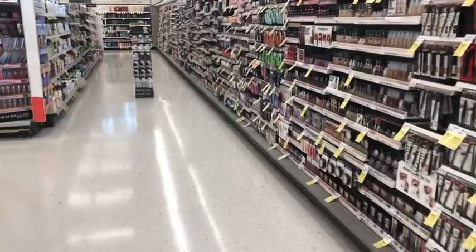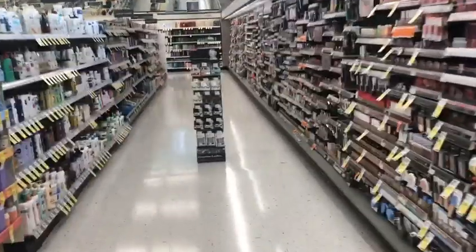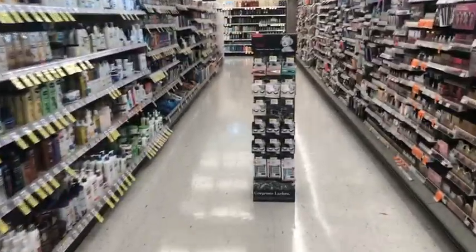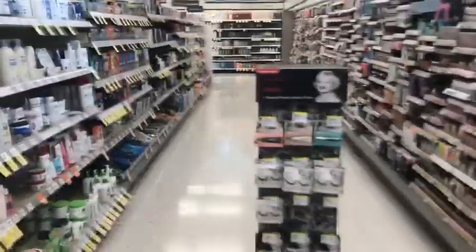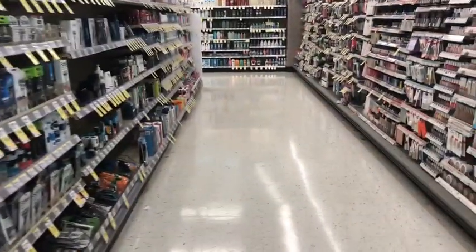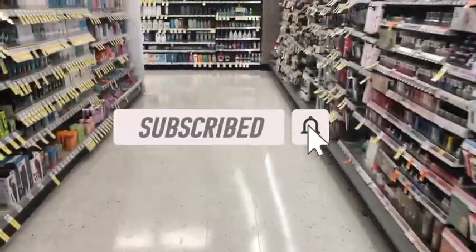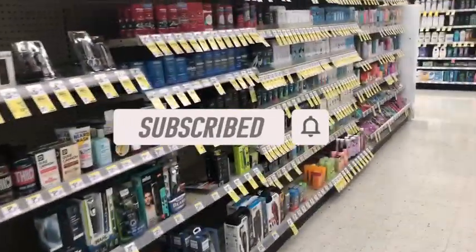Hey guys, welcome back to my channel. Thanks for tuning into another video. I am here in Walgreens doing some deals for this week, July 2nd through July 8th. If you're new to my channel, welcome — please consider hitting that subscribe button to join my coupon family. And if you're a returning viewer, thank you for checking me out one more time. Let's go ahead and jump right into these deals.